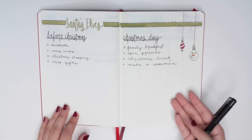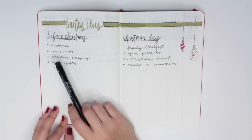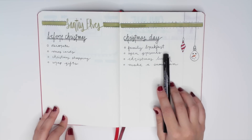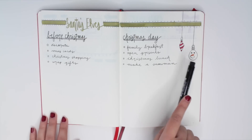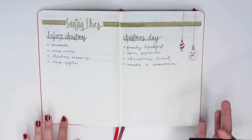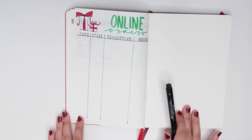Moving on to Santa's Elves to-do list. I have a before Christmas list and a Christmas day list. Before Christmas includes: decorate, Christmas cards, Christmas shopping, and wrap gifts. On Christmas day: family breakfast, open presents, Christmas lunch, and make a snowman. I have some ornaments to the right of a little Frosty and a candy cane ornament. I thought it was clever to use 'Santa's Elves' as the header because during Christmas we all become like little elves getting things done and making sure everything is ready.